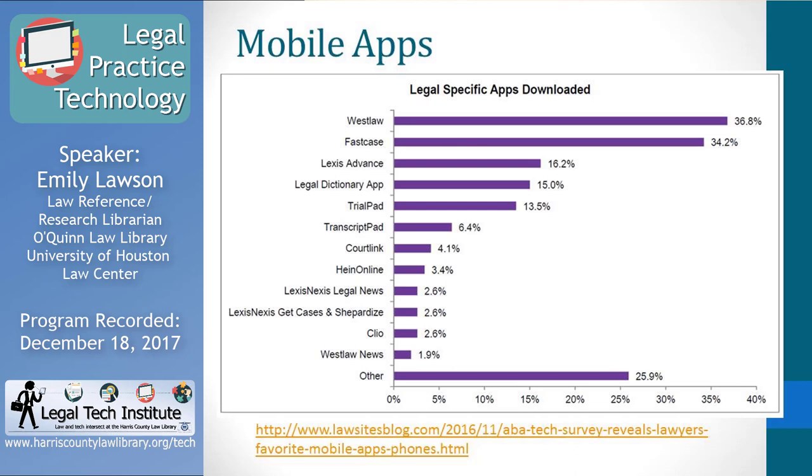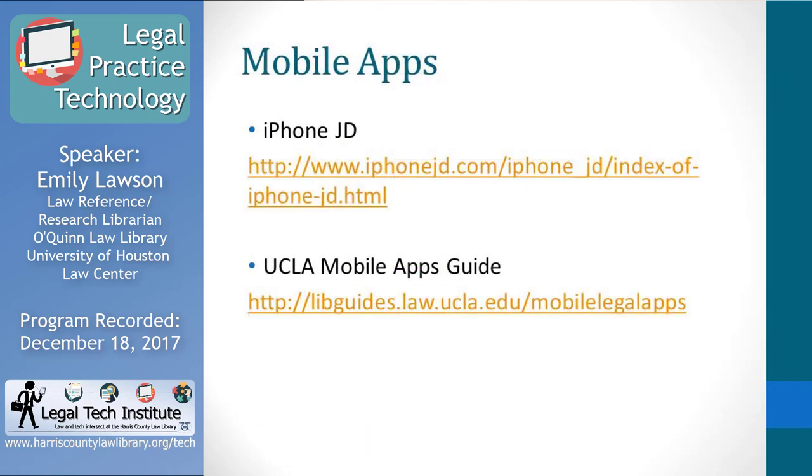There are a lot of apps out there. About a quarter of the most-downloaded category is some sort of other app — things for jury selection, mediation, and all sorts of tools. To find more apps geared toward the legal market, I recommend the iPhone JD blog, which is a blog for attorneys who use iPhones and iPads. Even if you're an Android user, many vendors create an iPhone app and also an Android version, so this can be a helpful resource regardless of your device.